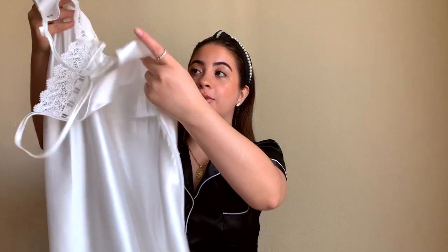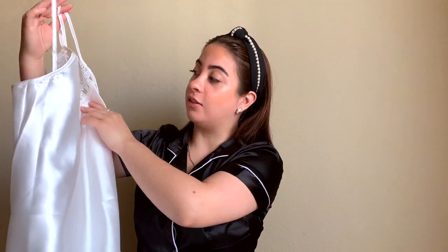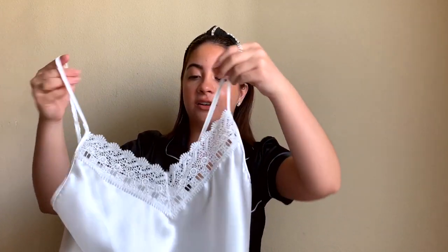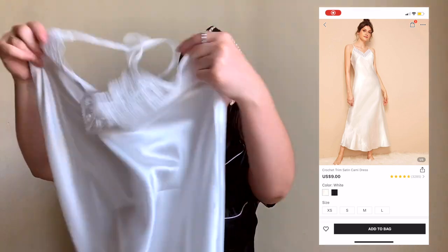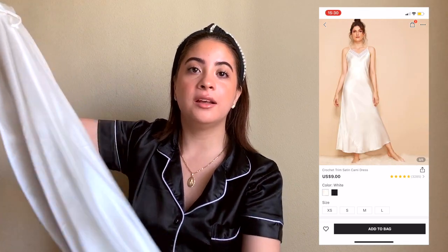The next one is this really long white gown and I just love all of the detail that it has. I will leave a picture on the screen of what it looks like on, because this one is a little bit see-through so I am not going to be trying it on. I love the detail — there is little lace right here in the front and it is a really long gown. It is silk as well and just super soft and comfortable.